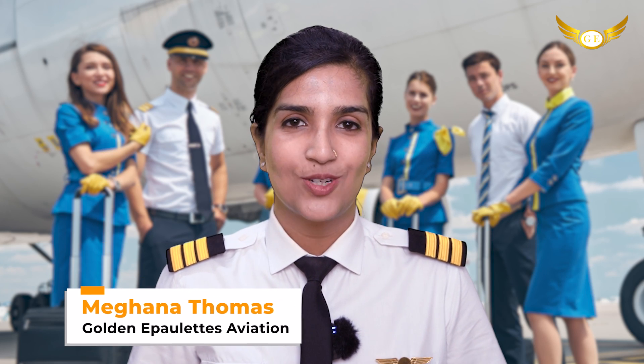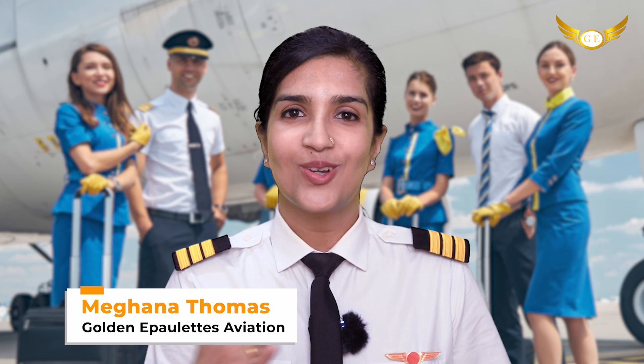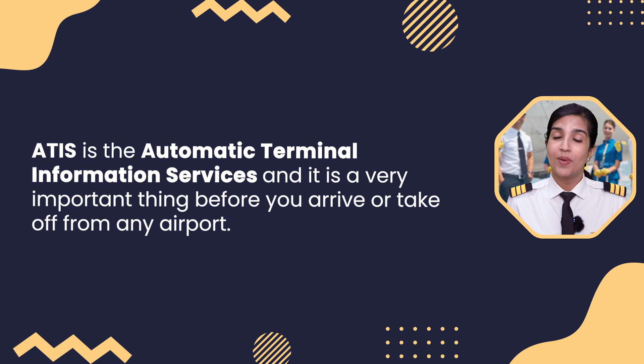Hello friends, I'm Meghna Thomas and welcome back to our channel Golden Afflates Aviation Pilot Training Academy, your route to the cockpit. In my video today, I'm going to be talking with you about ATIS. ATIS is the Automatic Terminal Information Service and it is a very important thing before you arrive or take off from any airport.